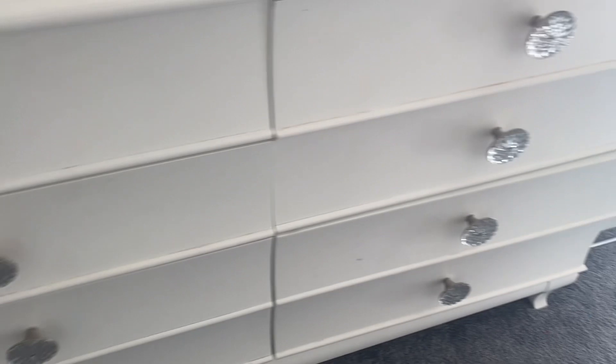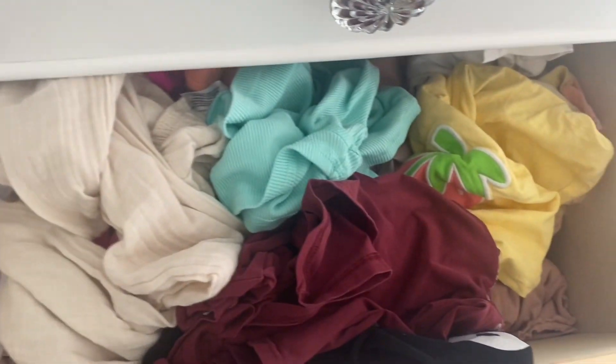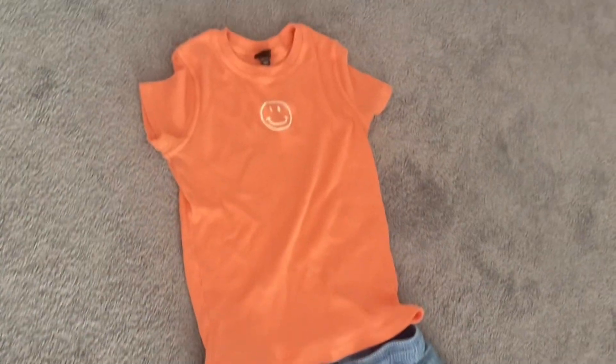Now I'm picking out my outfit — my drawers are not organized, sorry. These shorts are pretty cute and I think I'm gonna pick this top to go with them. Okay guys, so this is the outfit.